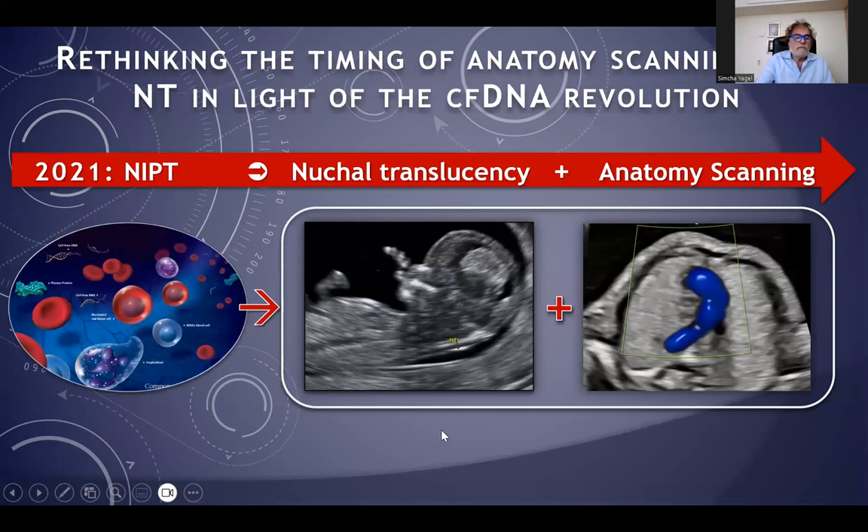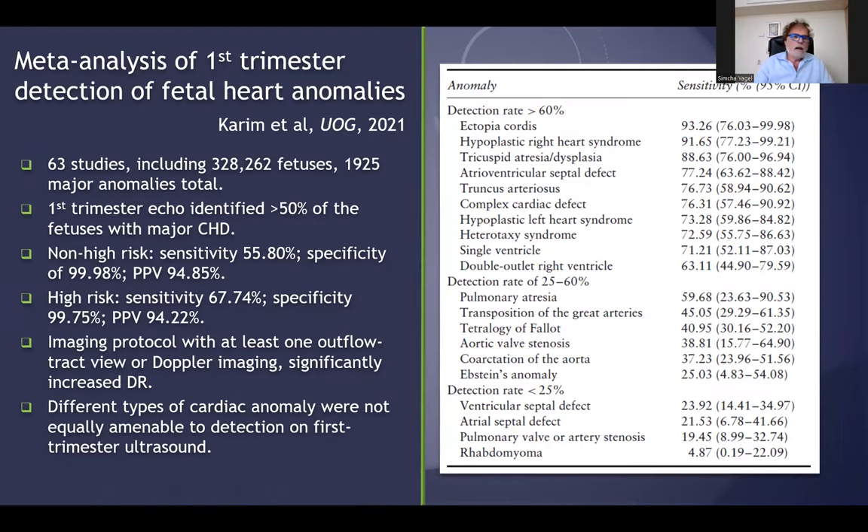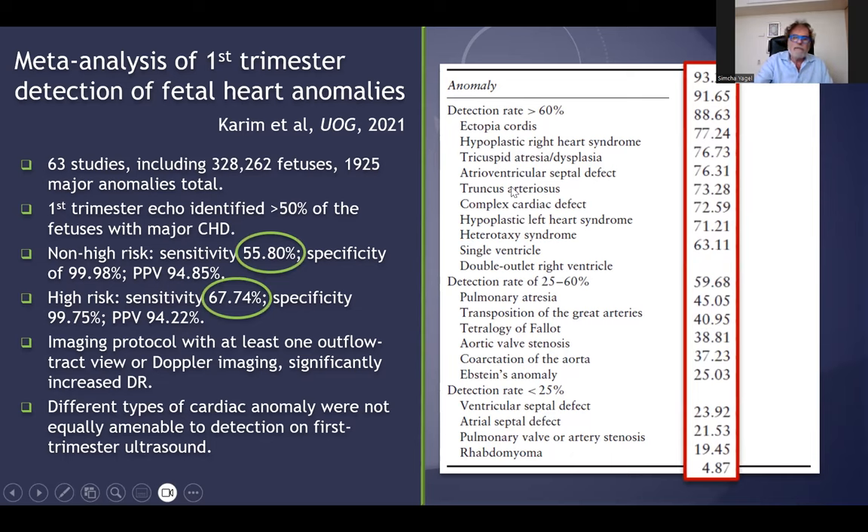Why? The cell-free DNA and the nuchal translucency are used to check for anomalies in the fetal heart and other systems in the fetal body. But we will concentrate on the fetal heart today. There is now evidence — a meta-analysis of first trimester detection of fetal heart anomalies — showing many, many kinds of fetal heart anomalies. The sensitivity of the first trimester scan, mostly abdominal, is about 56% in low-risk groups and about 68% in high-risk groups, with a very high positive predictive value. You can see that ectopia cordis has the highest detection rate and rhabdomyoma the least.